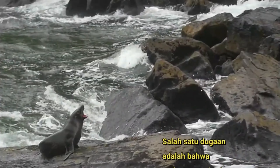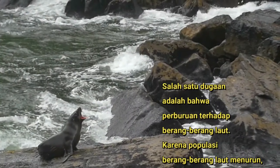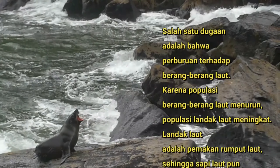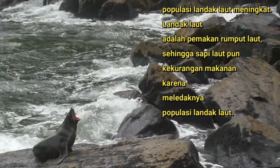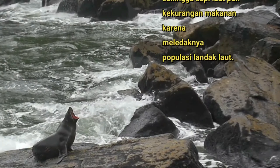Human greed, demonstrated by massive killings in the mistaken belief that the sea cow population was unlimited, is the main cause of sea cow extinction. Because the sea cow population was actually limited to the Bering Sea, we will never be able to witness this very large and amazing animal, as it is already extinct.